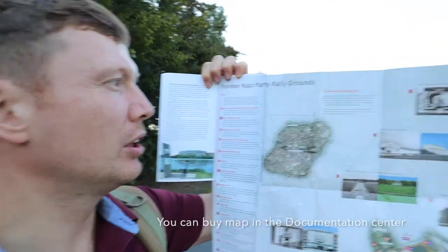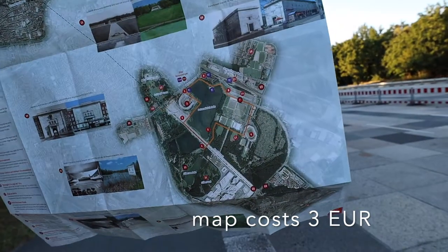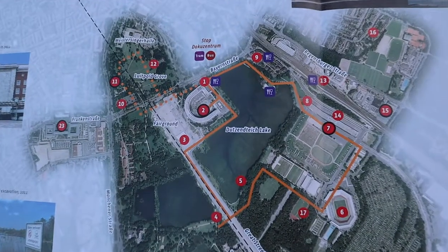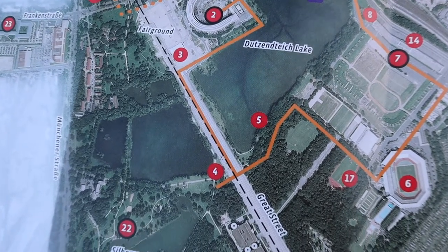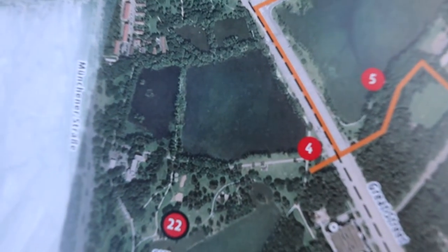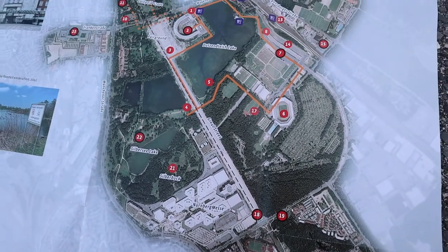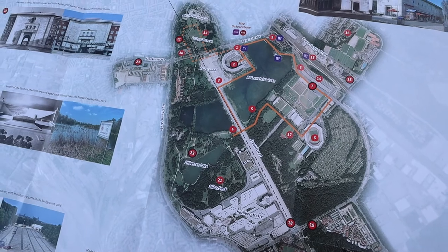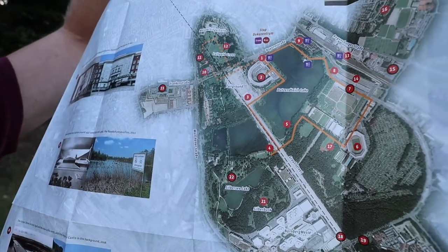The project was supposed to start in 1937 but, because of the war and the enormous resources required, it was never properly started — only the foundations were laid. I bought a map at the Documentation Center showing the former Nazi Party rally grounds. On the map, number two is the Colosseum, number three and four mark the rally road, and number four is where the stadium stone stands. The lake next to number four is actually the flooded foundation pit for the stadium.